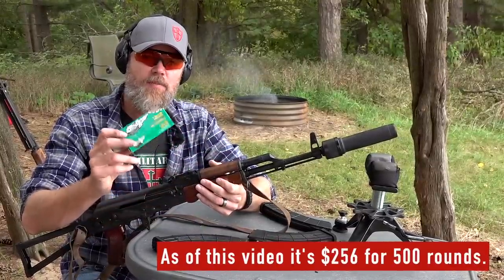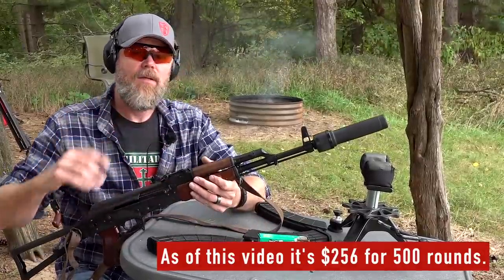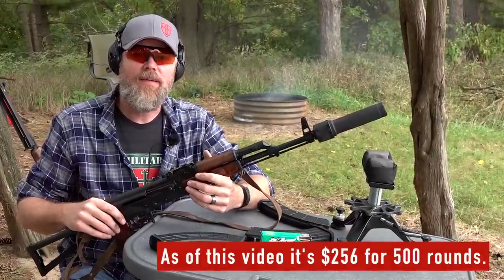KVAR changed the game by bringing in this Brown Bear subsonic ammunition — it's really affordable and available. We're ordering it right off the KVAR website and getting it within a week or so.